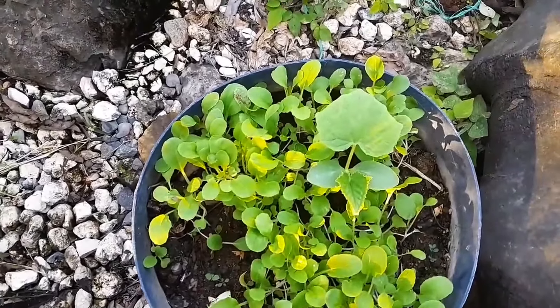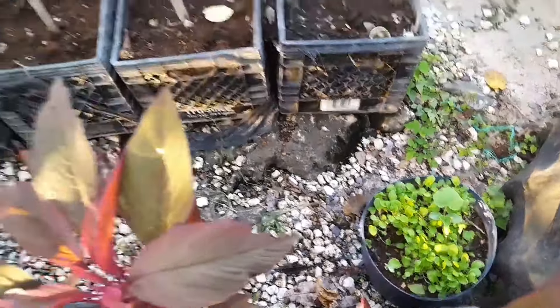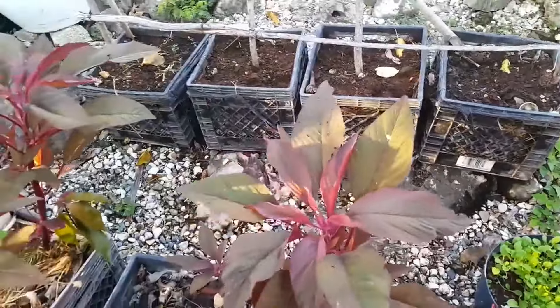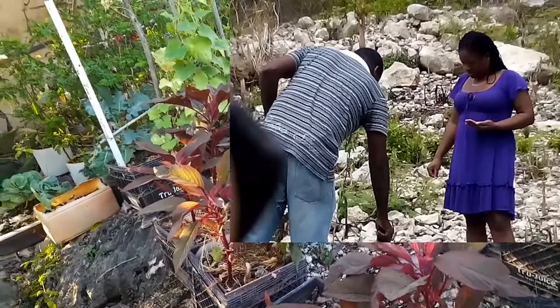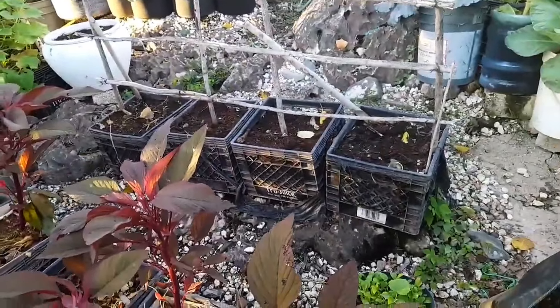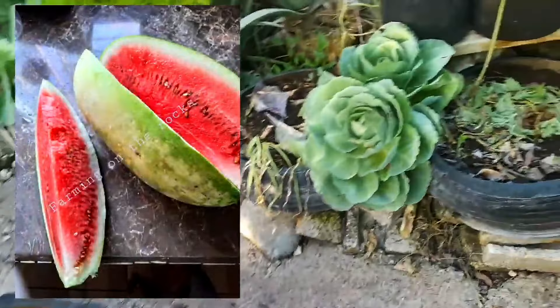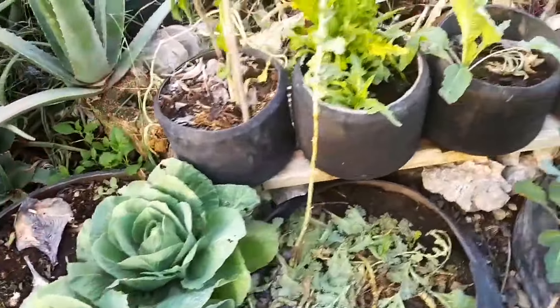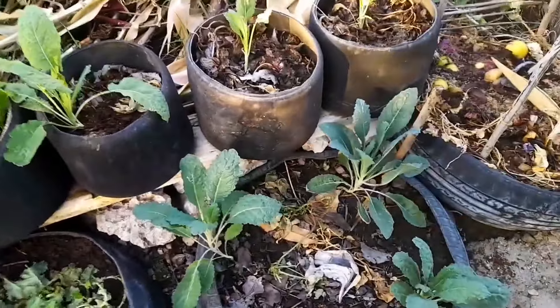These are my seedlings — my pak choy seedlings — but I think that might be a watermelon over there. Talking about watermelon, when we just came here we planted watermelon between rocks. I'll find a picture to show you. We found little rock holes, filled them with soil, and planted watermelons. We got watermelons to eat and they were bigger than the ones we're producing now. I think there are a lot of minerals and beneficial nutrients in rocks, because they produced so well.